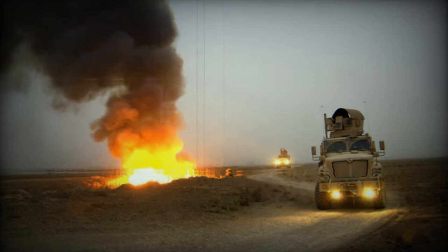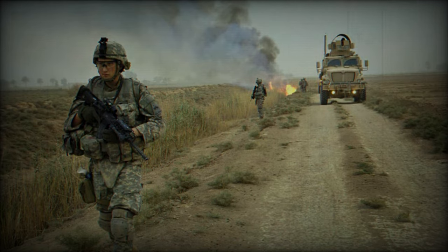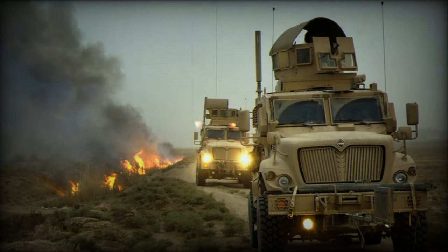The MaxPro has been exported to a number of countries. The largest operators are Jordan with 100 vehicles, Romania with 60, and Hungary with 42.